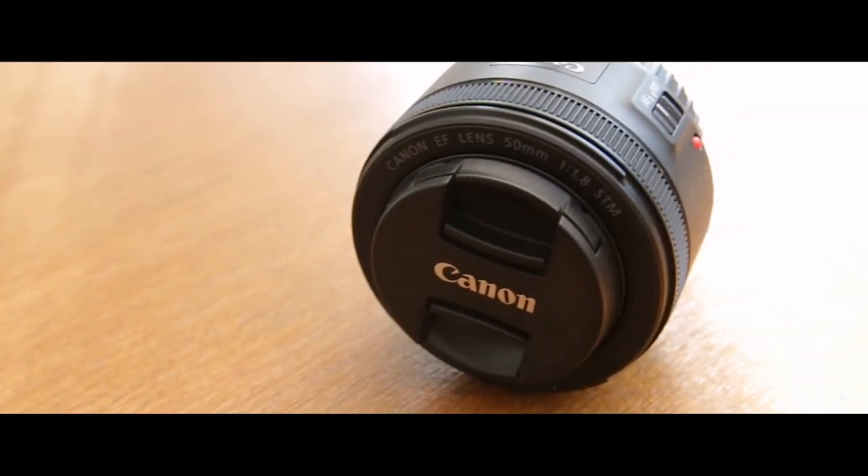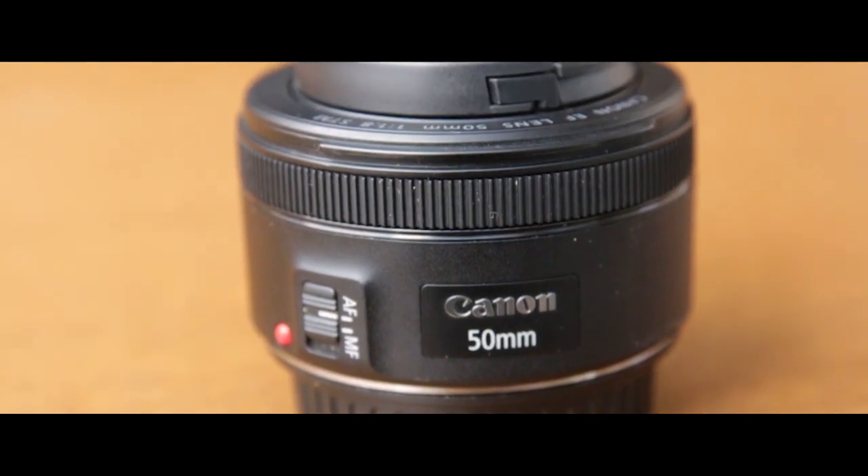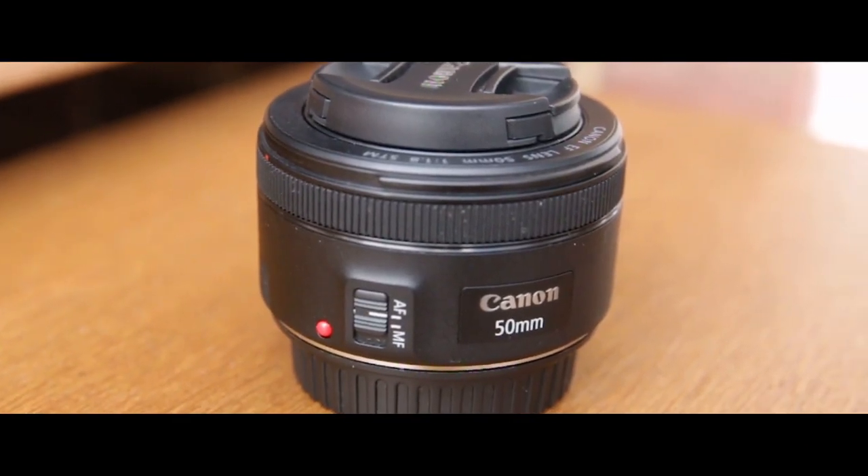Today we're talking about the Canon version, but other companies do similar things. Nikon does a 50mm f1.8 lens as well, and I believe it's reasonably priced. I don't know enough about other companies so I won't touch on them. Yongnuo does a copy version of this, but I've heard it's not great — and bearing in mind the price point of this is already good, I wouldn't risk it. This is the one to get, especially if you're a Canon shooter.